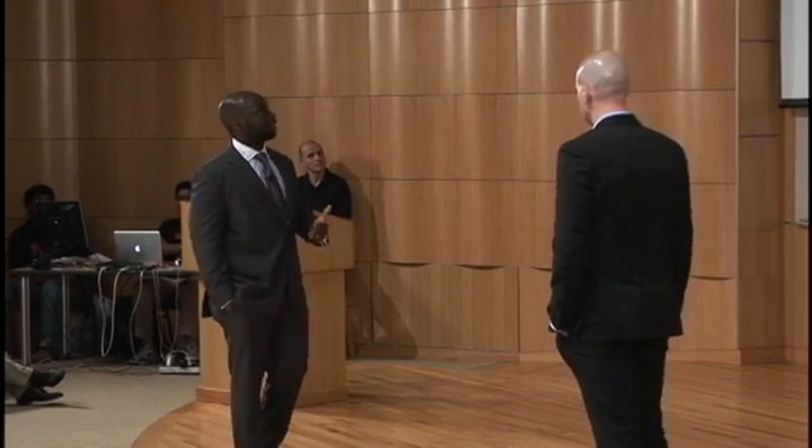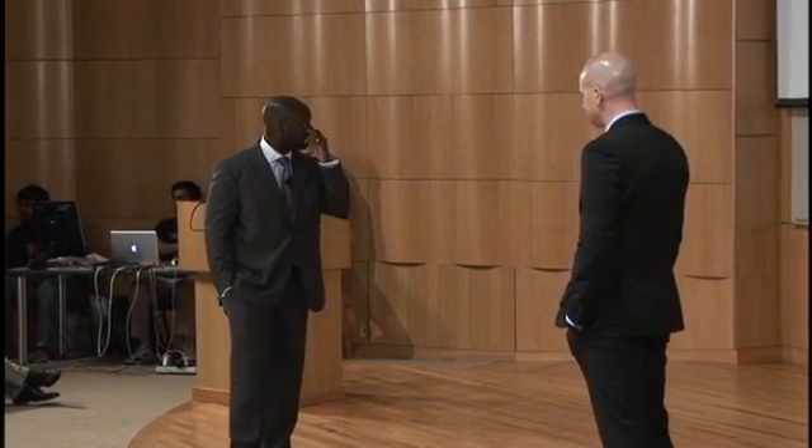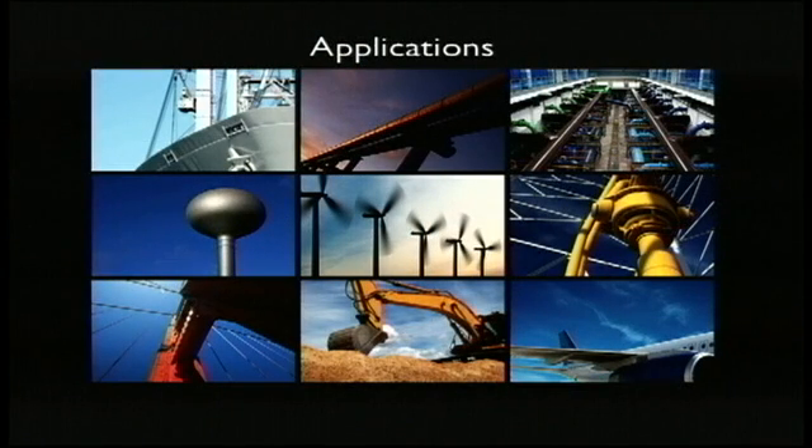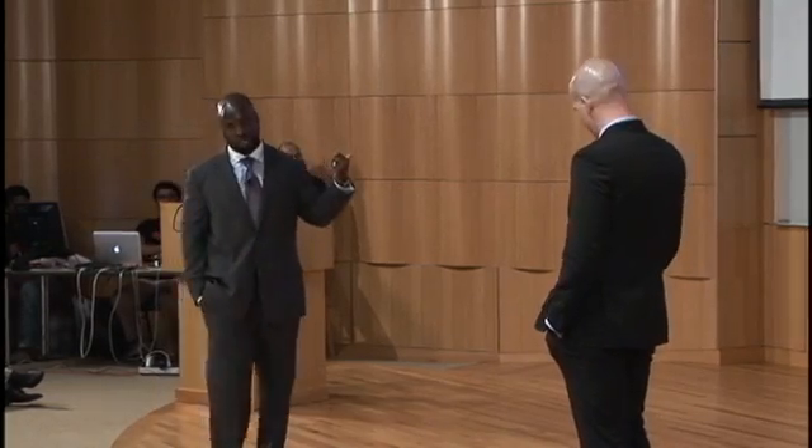Let's talk about some potential applications. What do all these have in common? These are all really expensive assets that require significant amounts of coating, expensive labor to maintain, and costly downtime. These are the target applications for our technology.